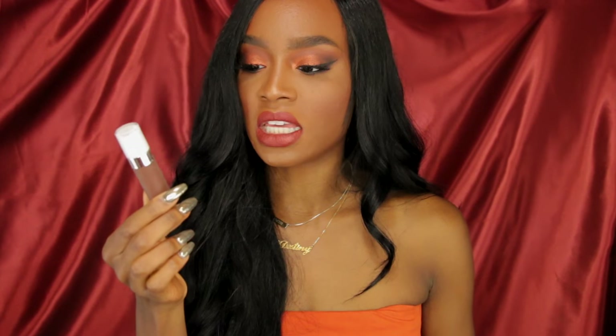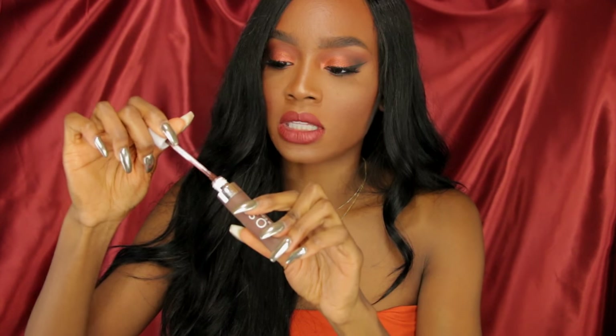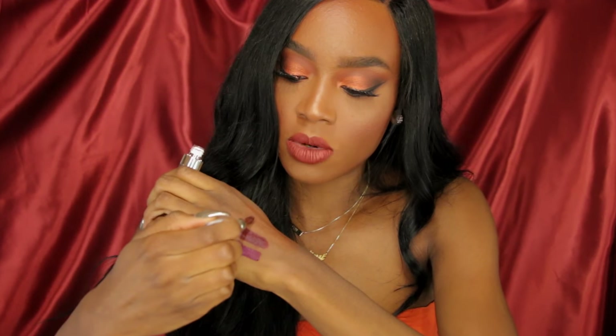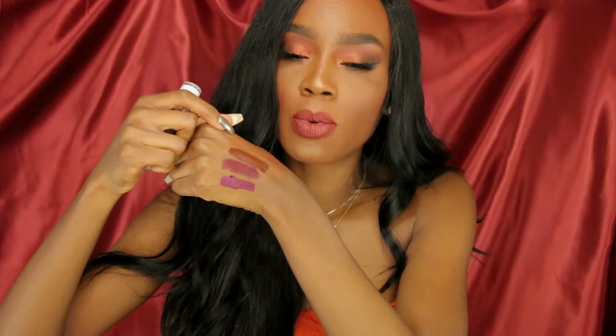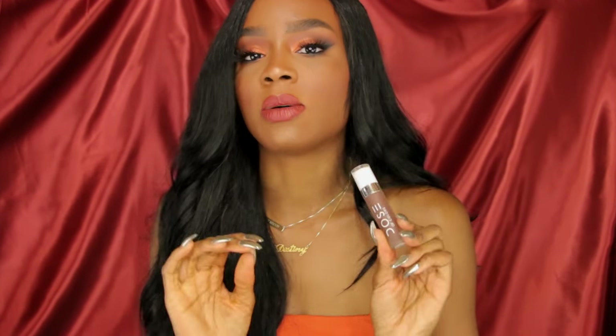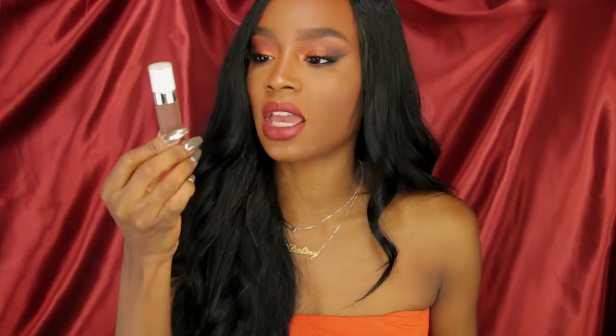Another lipstick I've been loving is Dose of Colors Chocolate Wasted. This is a liquid lipstick and it lasts all day. It's a true brown lipstick and it actually shows up on my skin tone, which can be hard to find. It's perfect for fall — a perfect chocolate color for my skin tone. It's not too dark, not too light. If you're looking for a chocolate brown liquid lipstick that lasts all day, this is really good.